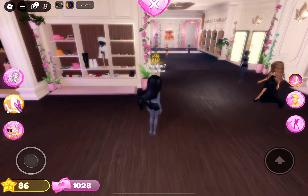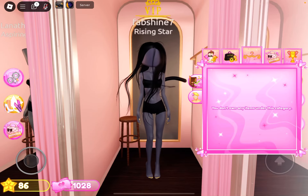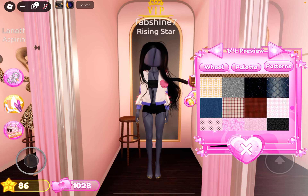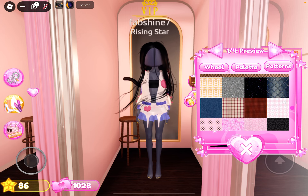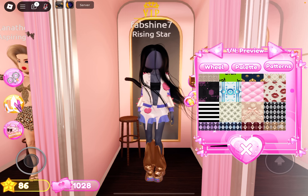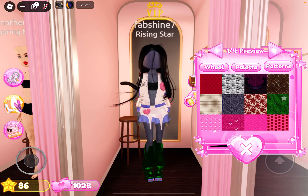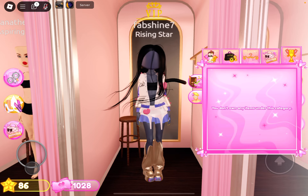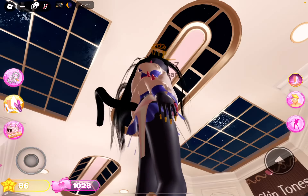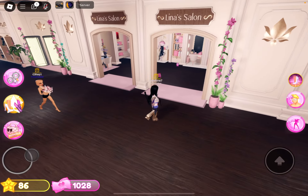We already put in a code — if you haven't checked that video, go check it out. We can go over to the wardrobe and put on the new stuff from the new code. Here it is — the new stuff they added. There's a new rockstar item: a jacket, a little skirt, and some boots. It's super cute — I love it.